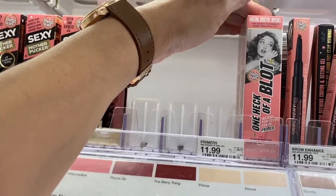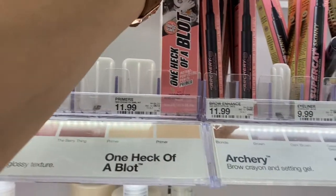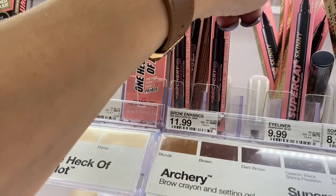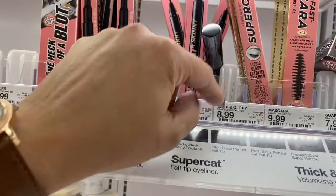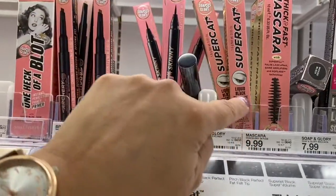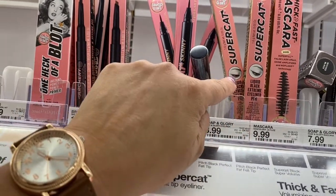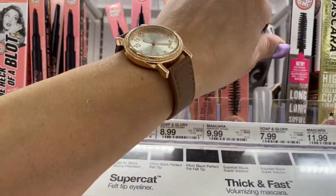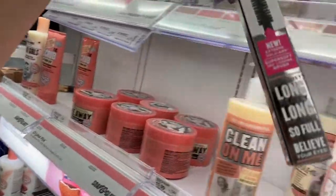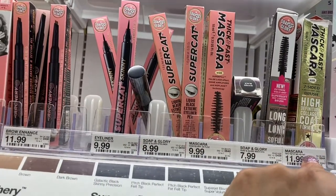So these are primers, $11.99. And this here is a Brow Enhance for $11.99. This is an eyeliner — I like that fine tip. Super Cat Skinny, I like that, $9.99. And this one here is also $9.99. This is the Liquid Black Eyeliner Pen. And here's the mascara — that one is the long one, also mascara. Those are $7.99. High definition with collagen, $11.99.